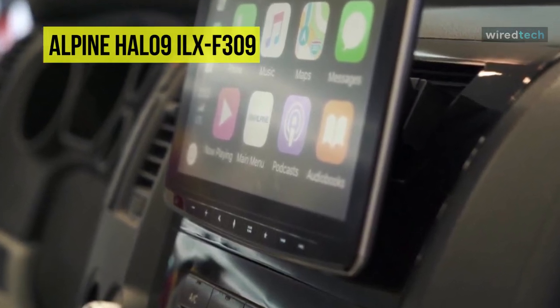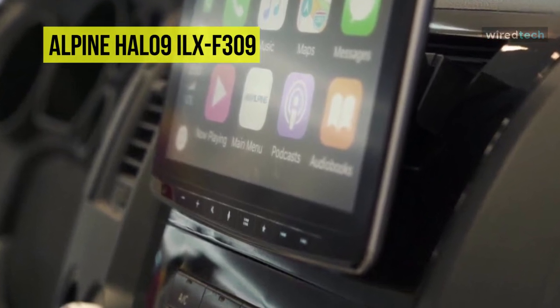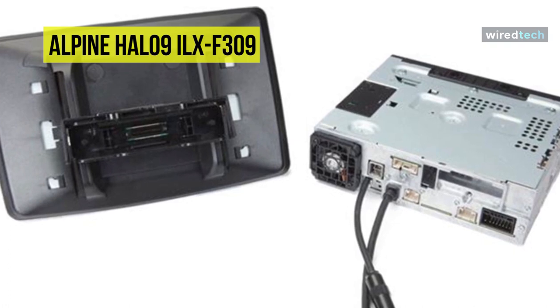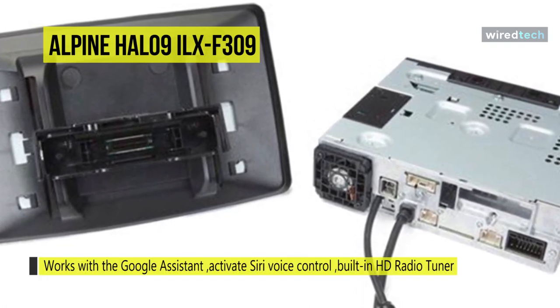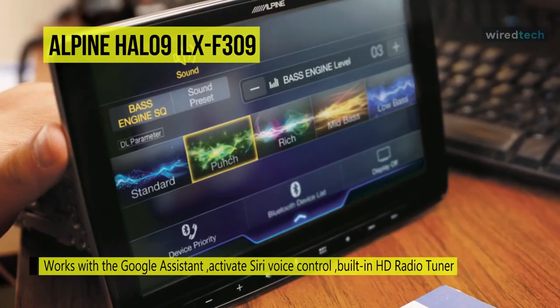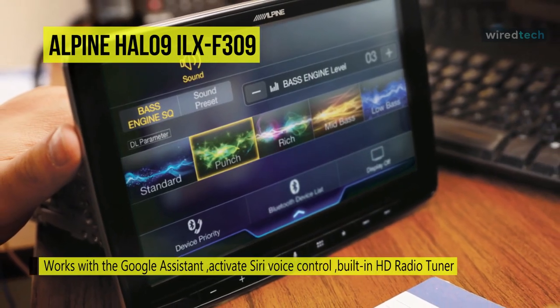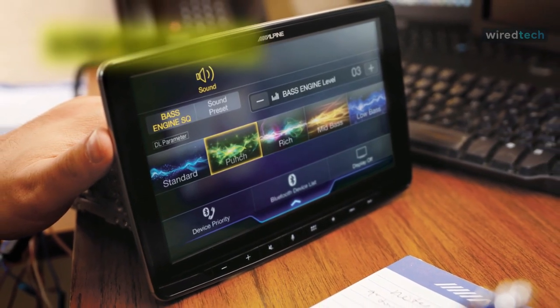Its data link adapter comes pre-flashed and programmed for the Toyota Tacoma, integrating with a diagnostic port to display vehicle information like tire pressure, open door alerts, and vitals. It also incorporates a built-in HD radio tuner for crystal-clear access to local music and programming, with station and song info displayed on the touchscreen.